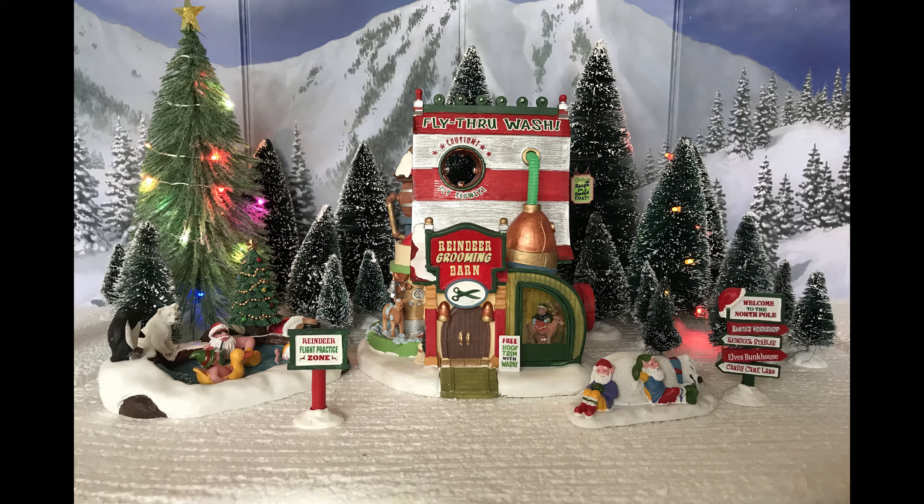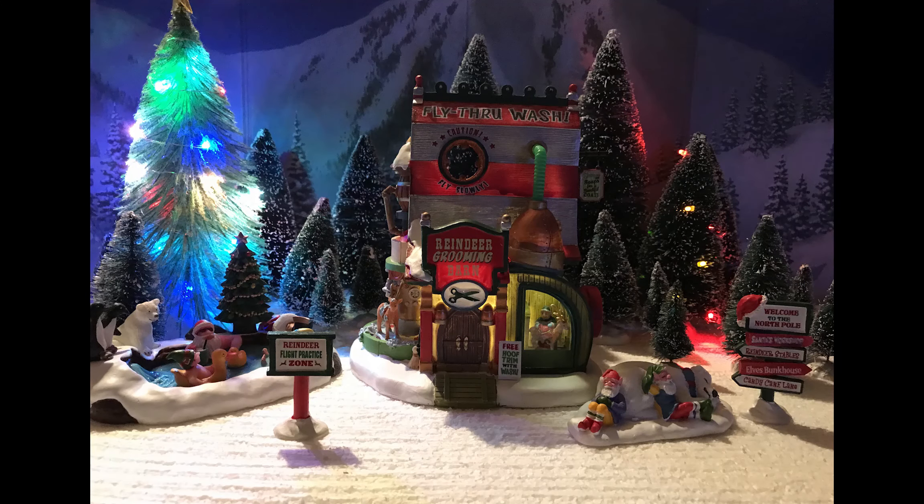Final thoughts on the Reindeer Grooming Barn: this is a killer building. It's not very big and the lighting isn't very extravagant, but the theming is really, really good. I would give this an 8 out of 10. If you're into the Santa's Wonderland collection or you just like the more whimsical, fantastical elements of a Christmas village, this should be in your collection. Lemax did a really good job on this, and I'm excited to talk about this whole line because there's some really cool buildings here. I've been wanting to get into the Santa's Wonderland stuff for a while, and I'm glad Lemax is starting to get back into it. Thank you guys for watching — I'll be back tomorrow with another building in this line.